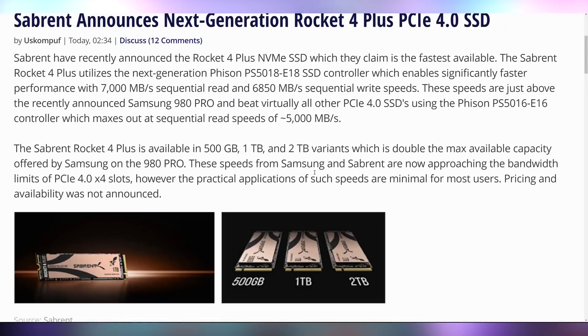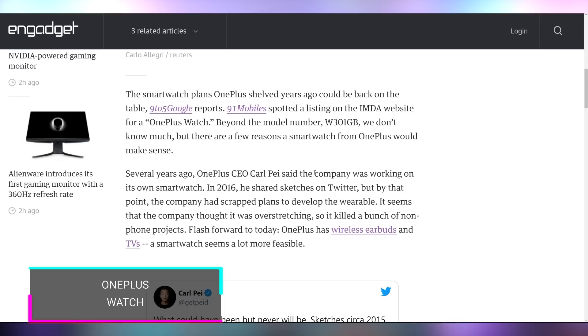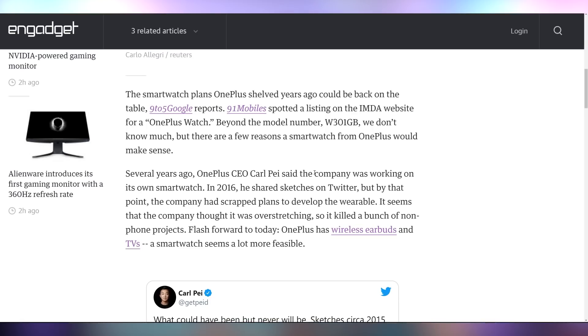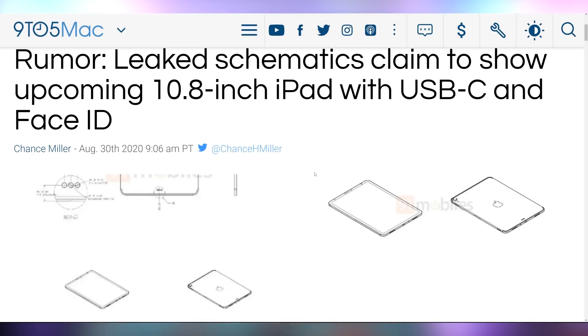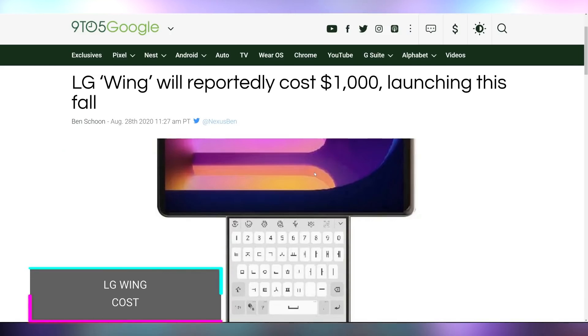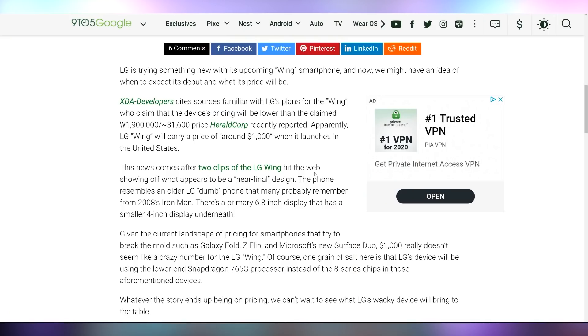Switching to other tech: Sabrent announced their next-gen Rocket 4 Plus PCIe SSDs with the new Phison controller, delivering 7 GB/s read and nearly 7 GB/s write, available in 500 GB, 1 TB, and 2 TB capacities — no pricing or date yet. There's also regulatory filings suggesting the OnePlus Watch may not be dead. A leaked schematic for an upcoming iPad shows USB-C and Face ID. The LG Wing rotatable phone is priced at $1,000, launching later this fall.